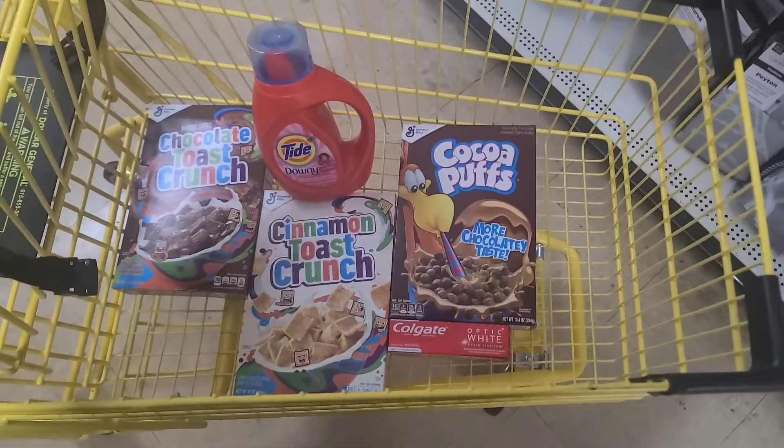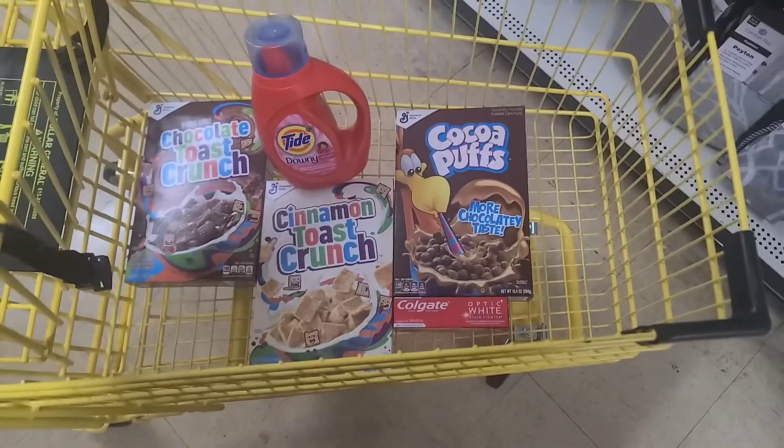That's my ten dollar deal. We'll see if everything works out and if it comes in under ten, I'll tell you in the car.